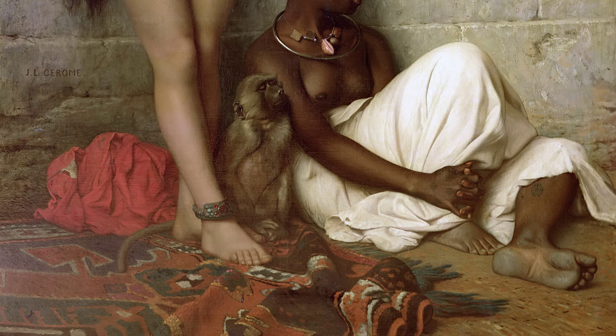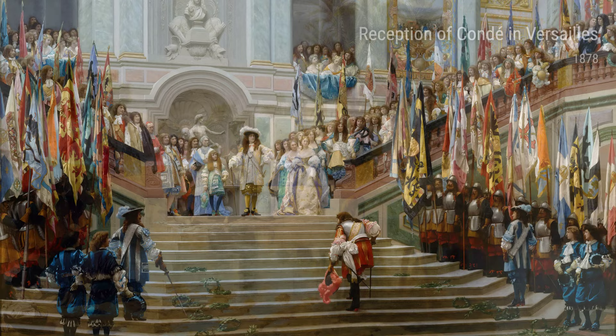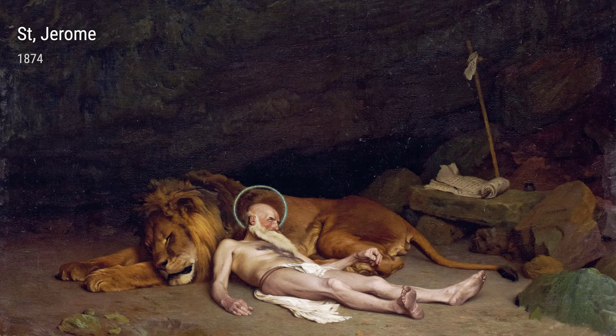During his travels, Gérôme encountered a wide range of cultures and people that fascinated him, especially the exotic and vibrant scenes he witnessed. These experiences left a lasting impression on him and heavily influenced his later works of art.